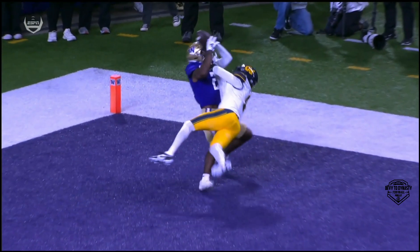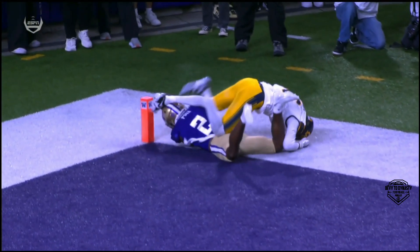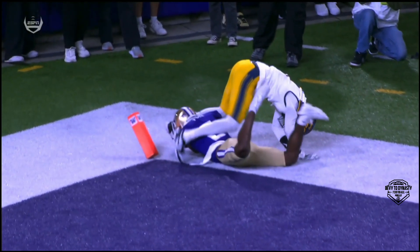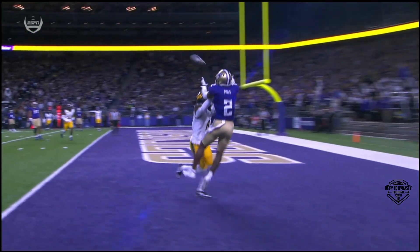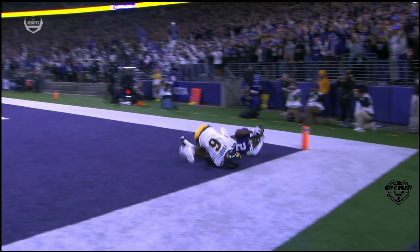Michael Penix says Jalen Polk is a sure target with strong hands. Well, those strong hands are on display there. He needs to possess that football all the way through contact on the ground. Looks like a touchdown to me.